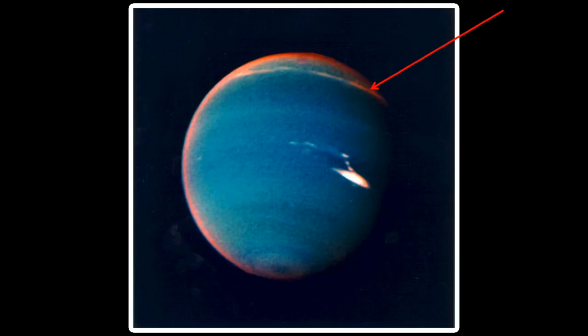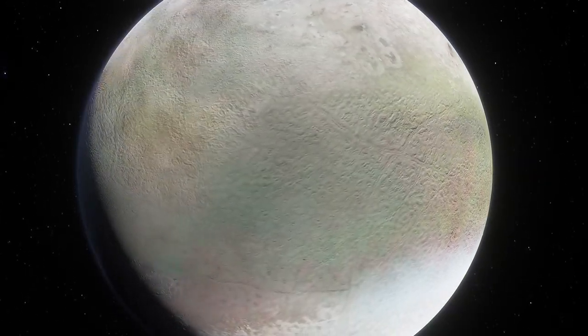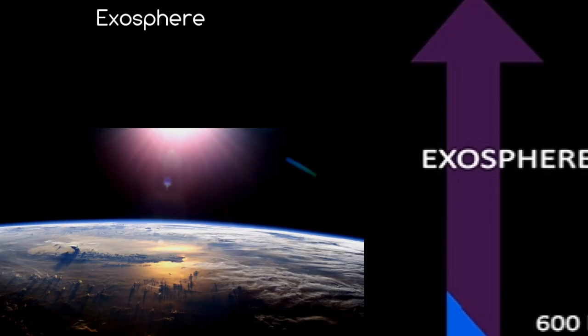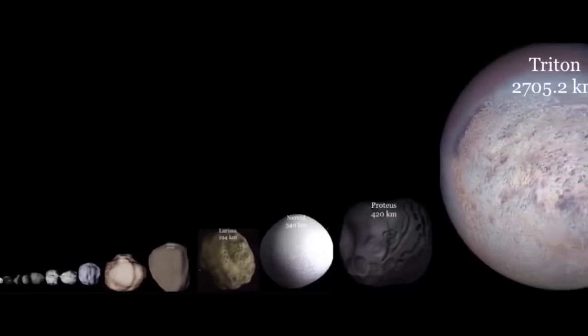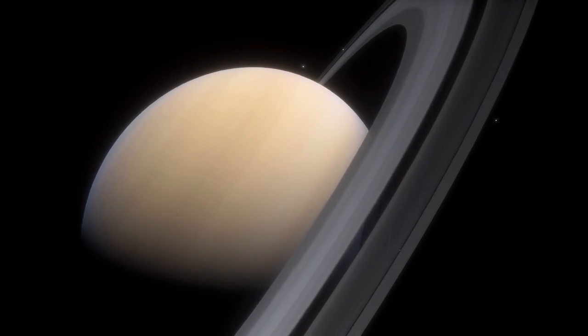Neptune is appropriately referred to as an ice giant. The planet orbits the sun at such a huge distance that it receives so little heat that typical temperatures are hundreds of degrees below freezing. Scientists may be able to better comprehend the prevalence of ice giants in the cosmos if they can figure out how and where Neptune evolved. According to computer calculations, the low density of planetesimals in the primordial outer solar system, as well as the weak solar gravity, would have made it extremely difficult for the ice giants to develop where they are today.